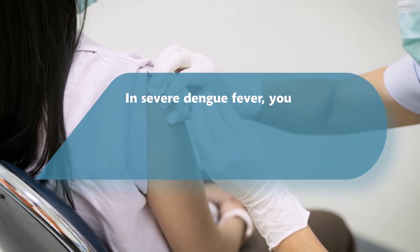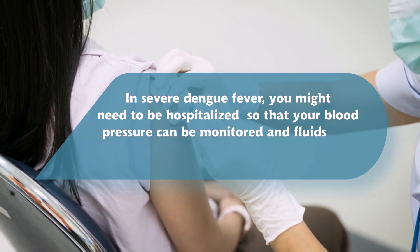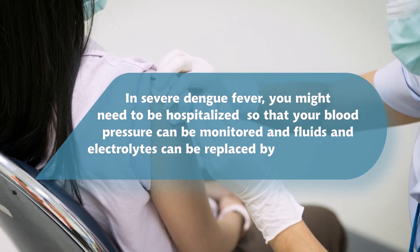In severe dengue fever, you might need to be hospitalized so that your blood pressure can be monitored and fluids and electrolytes can be replaced by IV transfusions.